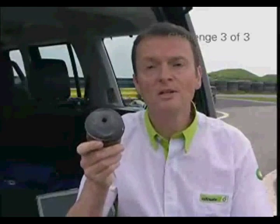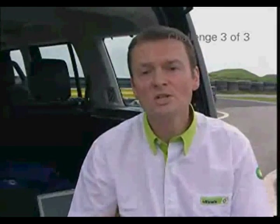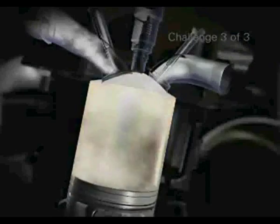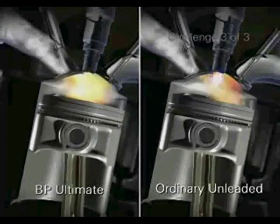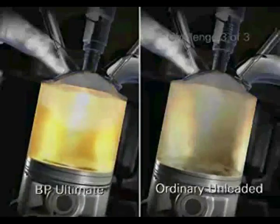Looking at this damaged piston, you can see how potentially fatal NOC can be to an engine, which is why most engines today are fitted with NOC sensors as standard. If the engine management system detects NOC, the timing of the spark is immediately delayed, in effect detuning the engine. Comparing an engine in NOC control mode with an engine using BP Ultimate, the higher octane formula avoids NOC and more power is being produced.